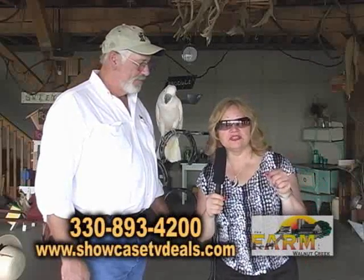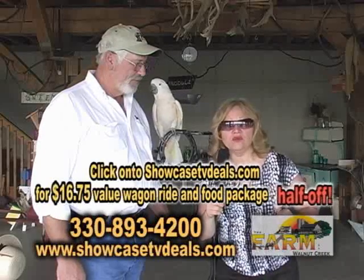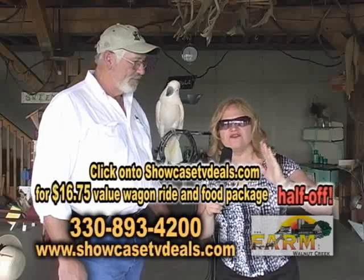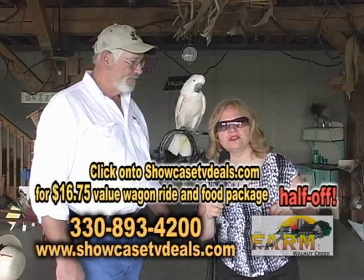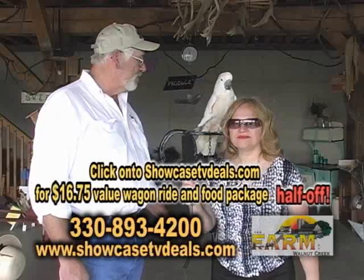If you go to our ShowcaseTVDeals.com — which Sadie wanted me to tell you — you can get the wagon ride and food package, which is $16.75, half off. So go to ShowcaseTVDeals.com. And Henry, thank you so much. You're quite welcome. We look forward to seeing you.